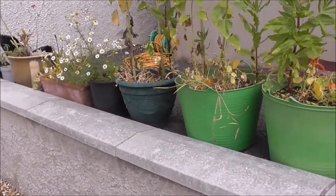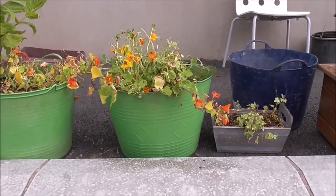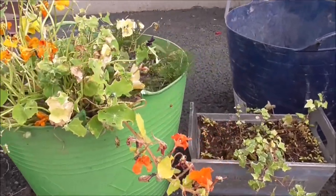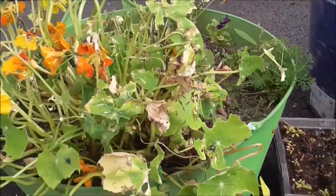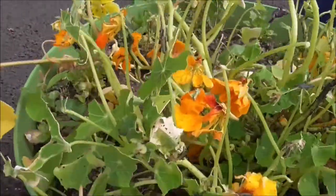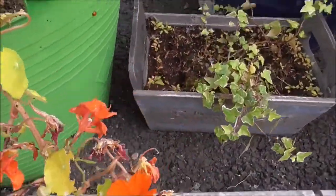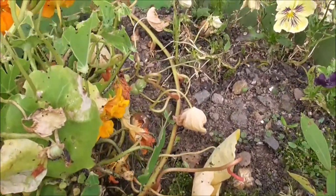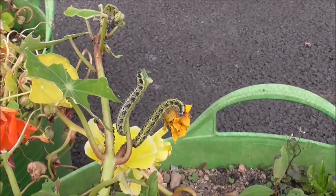Looking at some of my plants, particularly the nasturtiums — or what's left of the nasturtiums — in some of the tubs, you could be mistaken for thinking that I'm running a butterfly farm, because the place is coming down with caterpillars. They've actually eaten most of the nasturtium leaves, and these are the boys here.